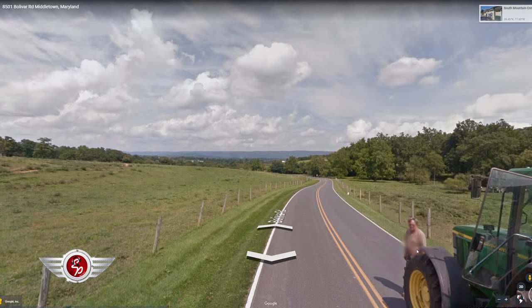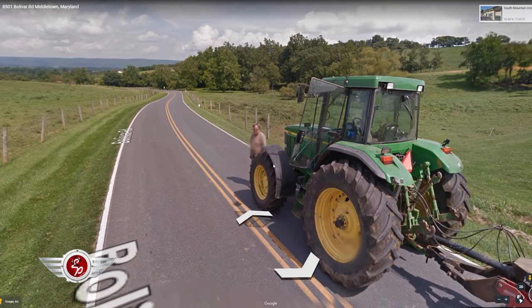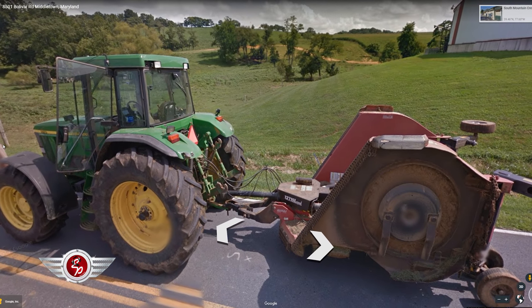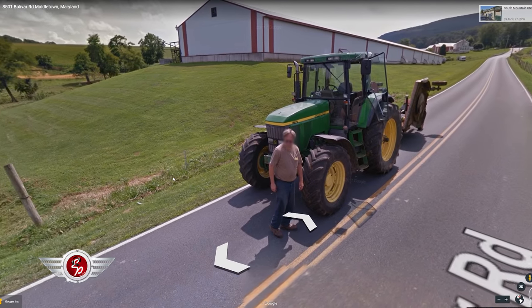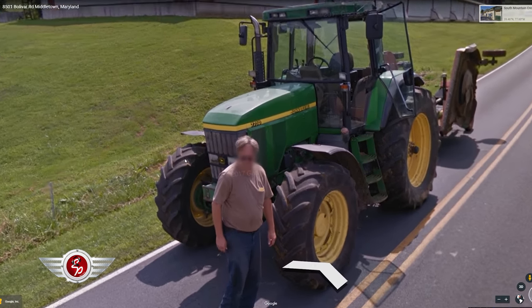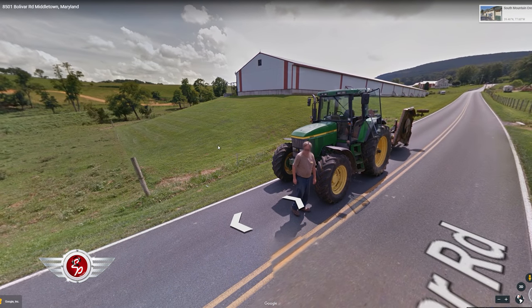We've got a gentleman driving down the road here — looks like he stopped to do something. Looks like he's got his grass conditioner, his grass cutter. I don't know why he stopped in the middle of the road — maybe letting the Google car pass by. Nice shot there. Beautiful area of the country, that's Maryland, and I'm about four or five hours from there.